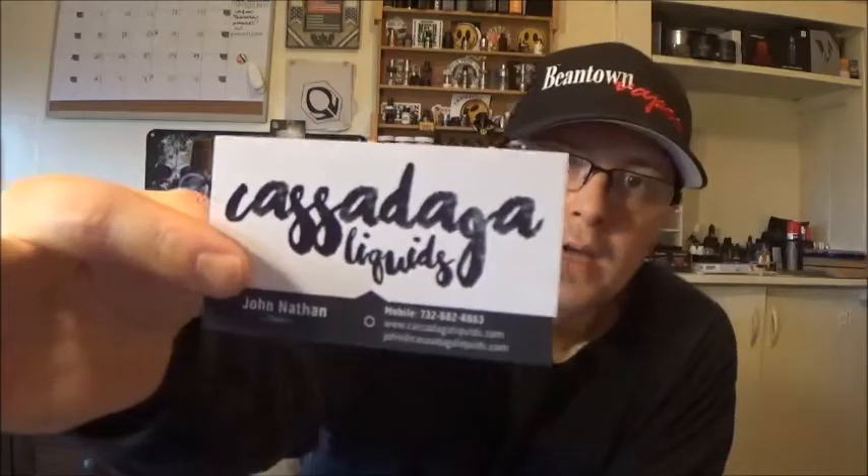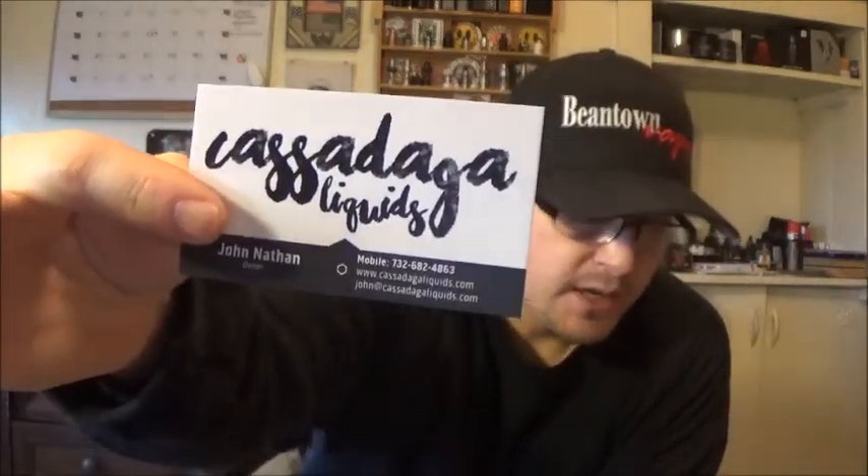So if you watched my last review, we're starting to get into some of the high-end vaping — the collectors, a step above the hobbyist, the investors, so to speak. Where you're going to spend some money but you're getting a lot of quality products — great hand-built, handmade quality products, nothing coming off of a production line. Tonight we have an e-liquid, Cannoli B1 from Casadega Liquids. John Nathan, if I screwed that up, I'm sorry — I'll sing for you if I screwed that name up.